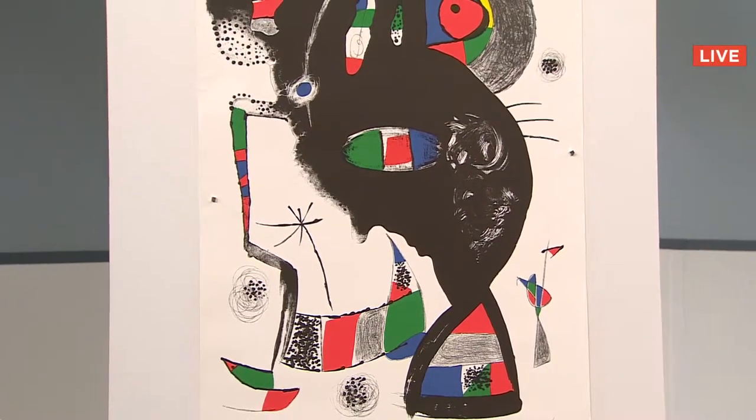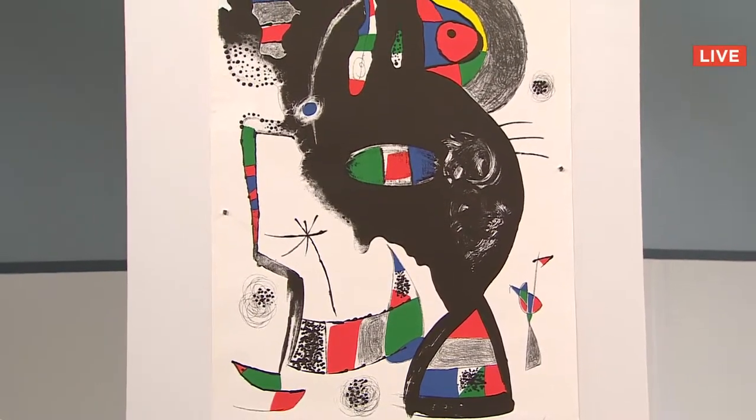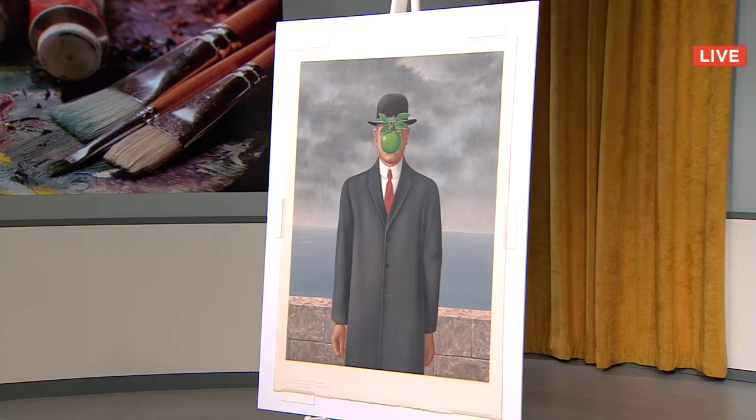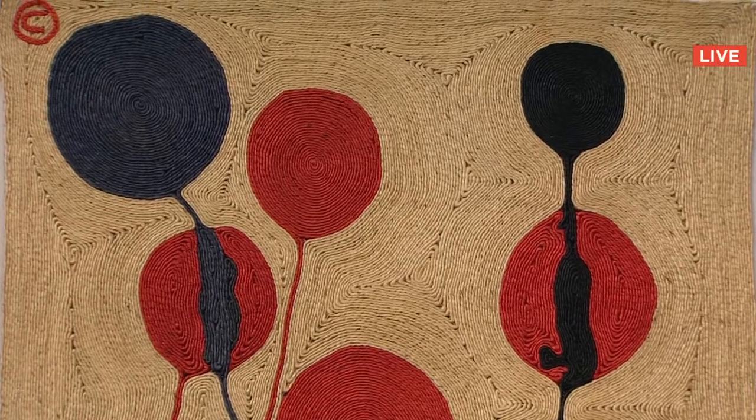Sold to Jean in Switzerland for $4,500. And sold to a bidder on the telephone for $3,200. Sold to Roberto in New York for $9,000.